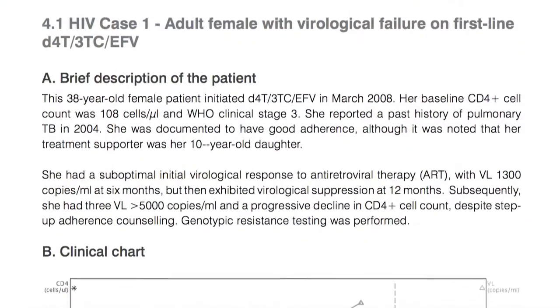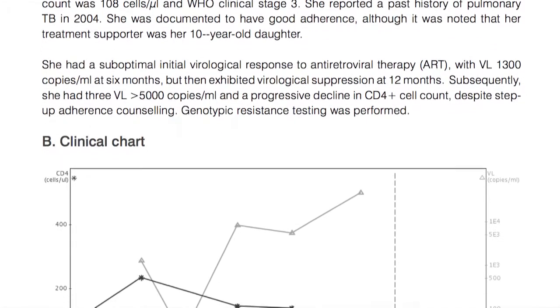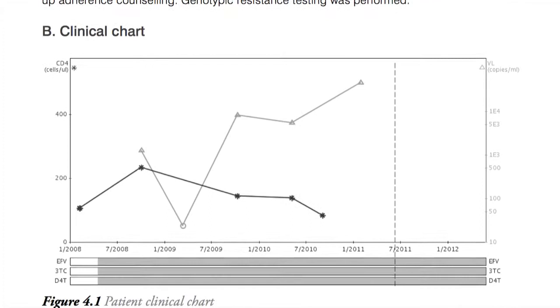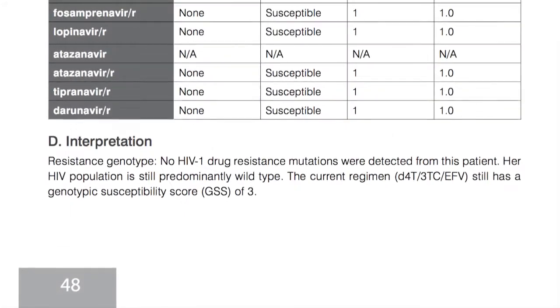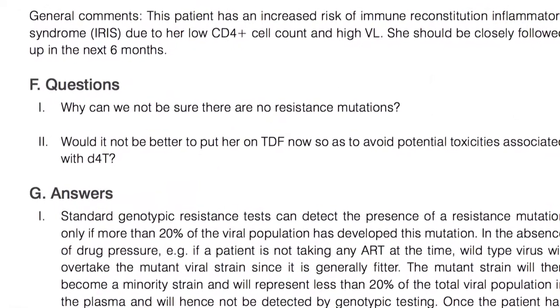The book uses a case-based learning approach, so each case is presented with many different subsections. We first describe the patient; they have to represent all the clinical information that's summarized in a clinical chart together with the resistance levels. That follows a clinical interpretation and a question and answer session, and the case ends with a summary presenting the key learning points.